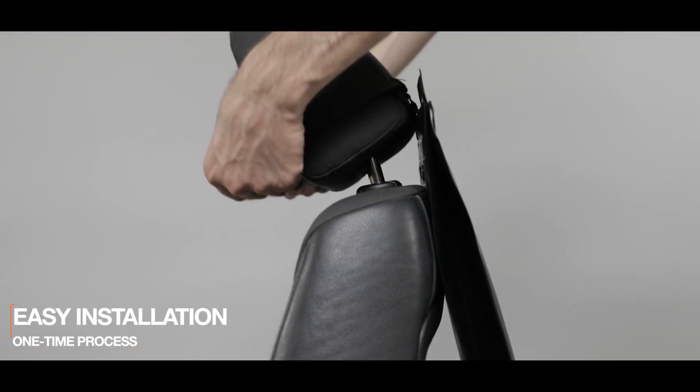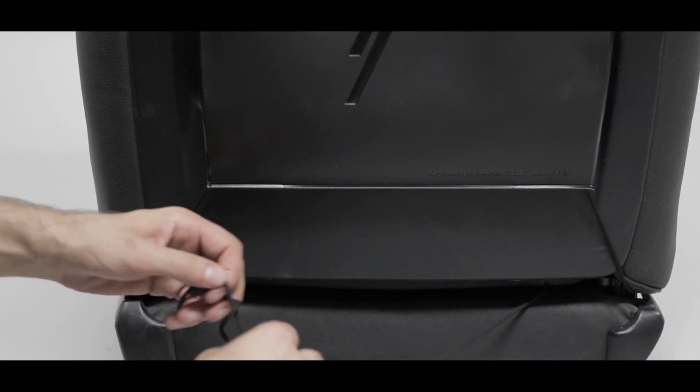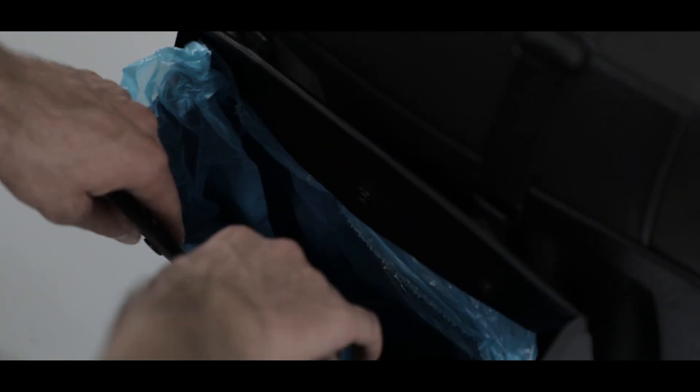SnapBag's installation is an easy, one-time process. You secure the top strap on the headrest, adjust the height to your convenience, then tie the bottom laces to secure SnapBag in place. When full, unbutton the three inner buttons on each side to remove the disposable bag, and replace it with a new one.